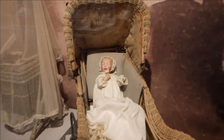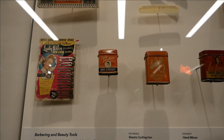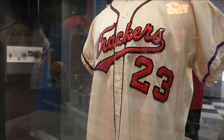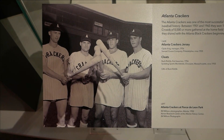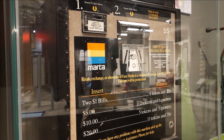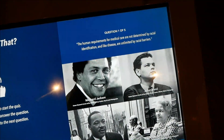Now this baby doll here is very, very creepy looking. The logos on these hair products look very interesting. The Atlanta Crackers was a very successful minor league team, and for some reason they don't want to wear pants. Attending all the Falcons games, I can almost guarantee I've used this machine before. A quote reads: 'The human requirements for medical care are not determined by racial identification, and like disease, are not limited by racial barriers.'